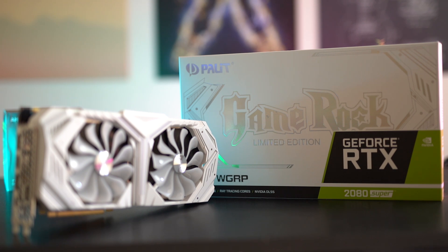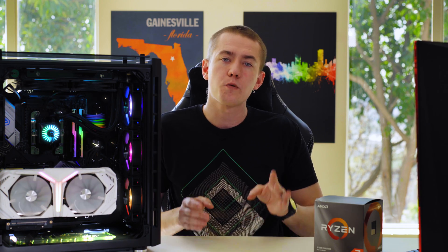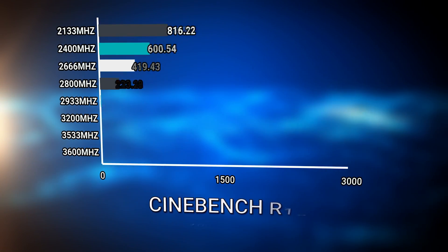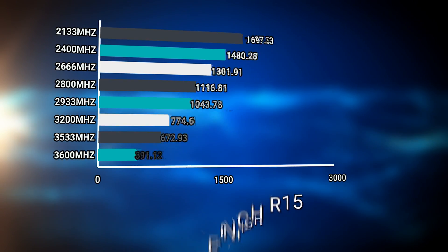We ran Assassin's Creed Odyssey at 1080p high, and 83 FPS with 2133 megahertz isn't terrible — pretty decent with the 2080 Super. When we increased RAM speed incrementally, in Cinebench it made almost no difference; we only saw a 2.5% increase from 2133 up to 3600. So Cinebench results were not greatly affected.